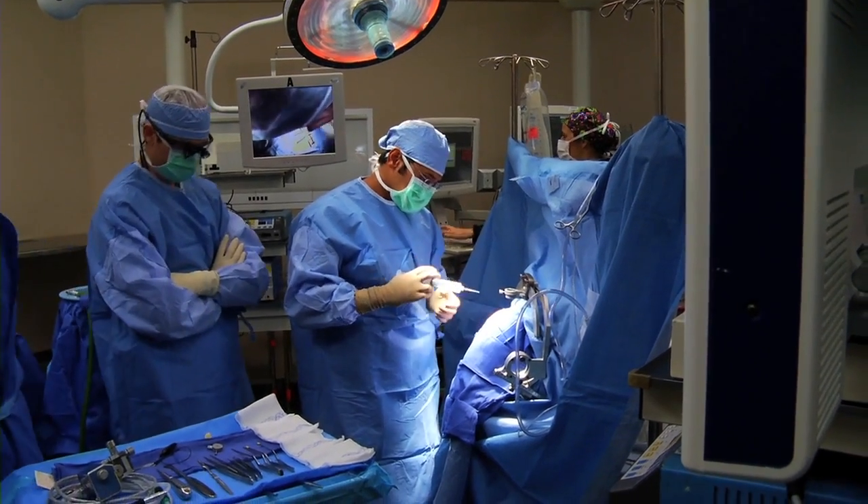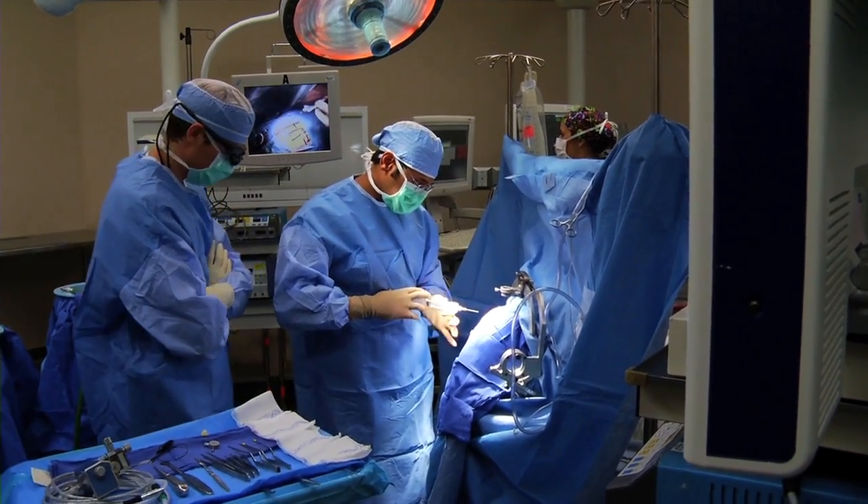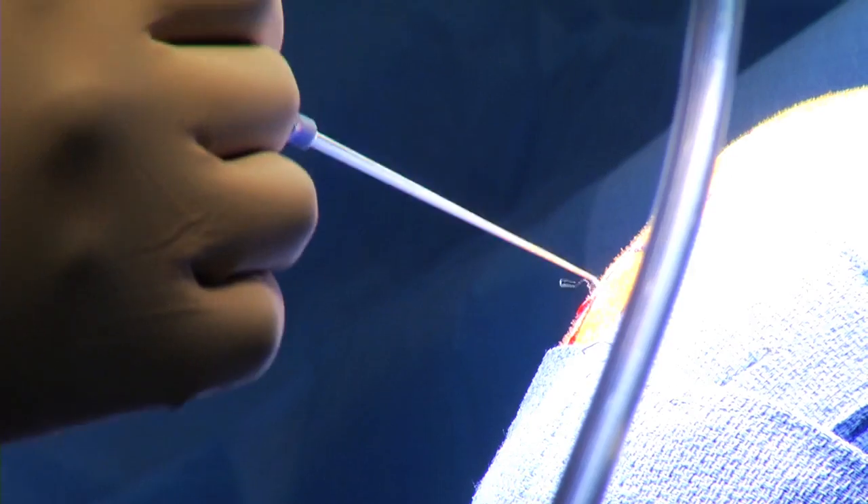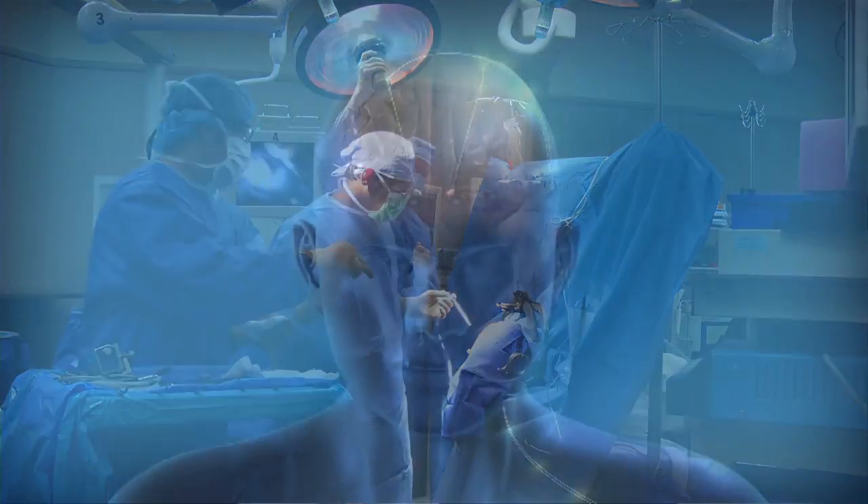It can dramatically improve quality of life in patients with Parkinson's disease, essential tremor, and dystonia. And it has long-lasting effects.